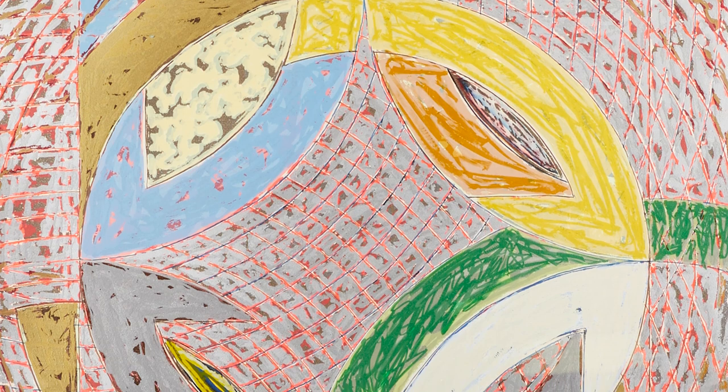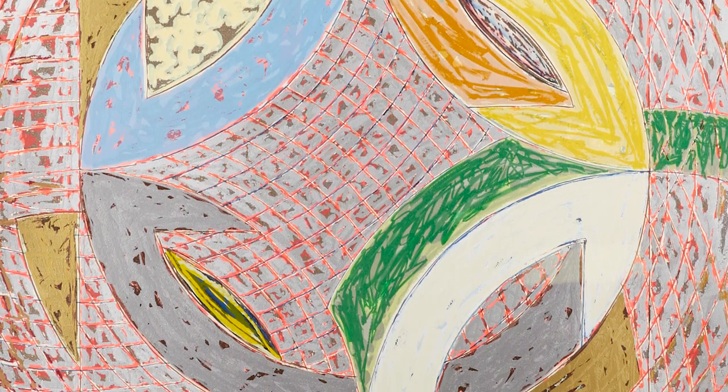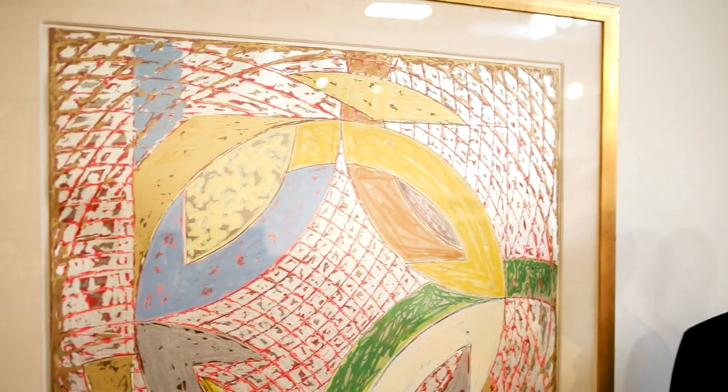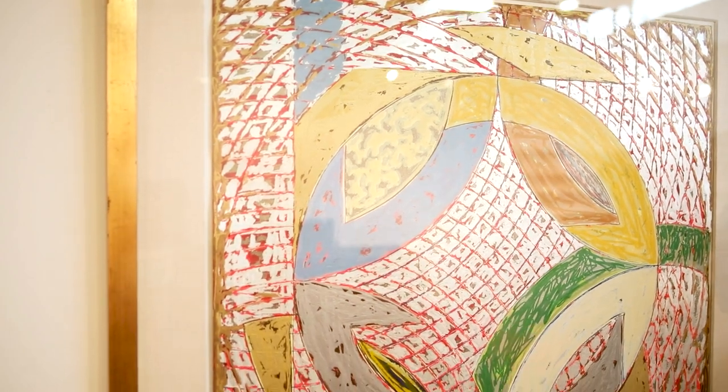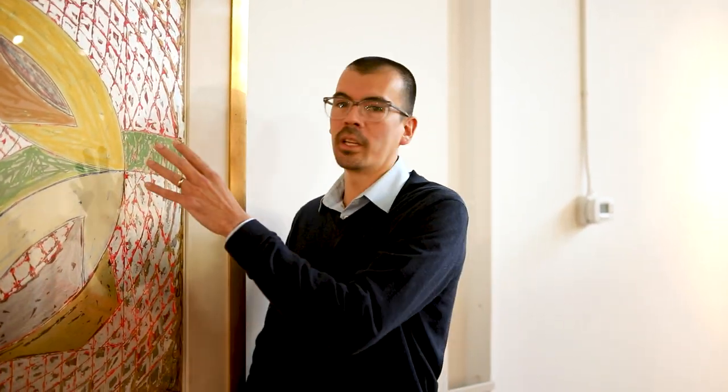This artwork is titled Cole Coordinates No. 2 and it is dated 1980, and it is an offset lithograph with some screen print on Arches paper. One of the things that I love about Frank Stella prints is that you can oftentimes see wonderful textures in the surface of the paper.